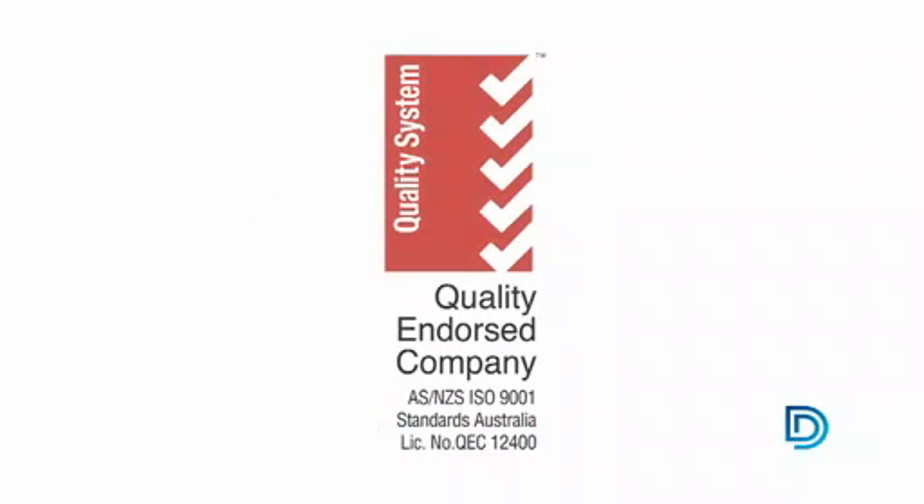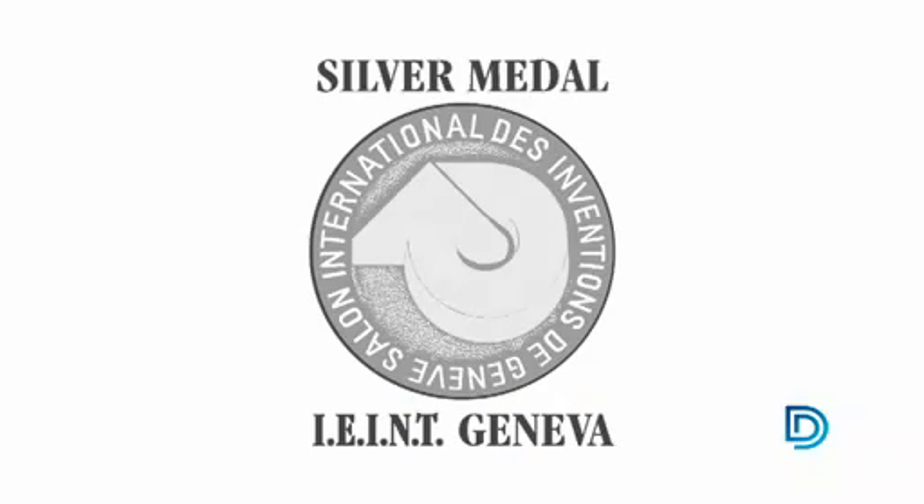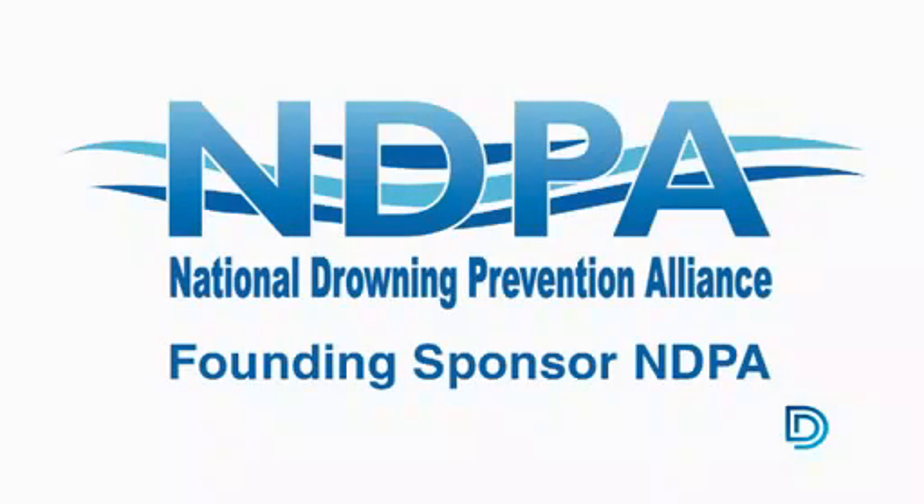It should come as no surprise then that the international design community continually recognise D&D Technologies for their innovative products, awarding them numerous accolades for both design and safety.